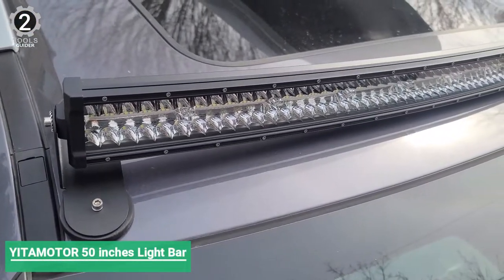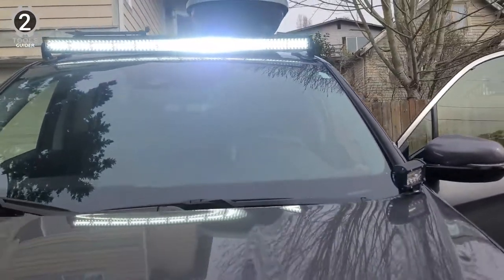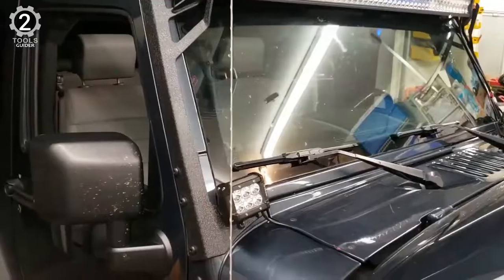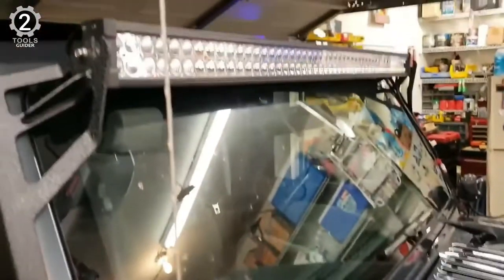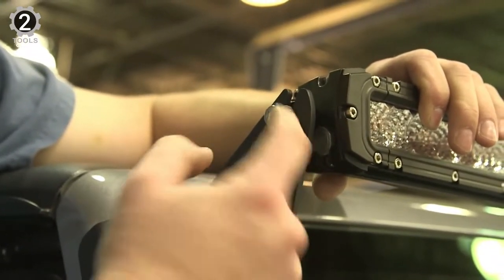Number 2: Yitamotor 50-inch LED light bar. The Yitamotor 50-inch LED light bar features a durable die-cast aluminum body with jaw-dropping dual-row 25,920 lumens pure white light. The Yitamotor 50-inch 288W off-road LED light bar plus 2x18W spot LED light bar set is an ideal choice for different off-road use and will light up everything in front of you.